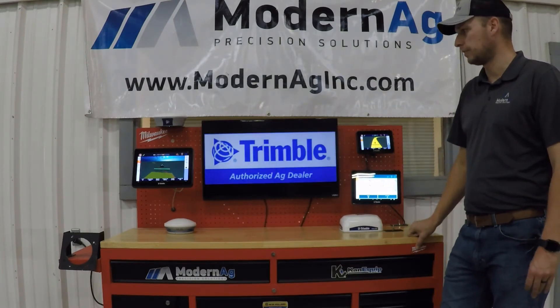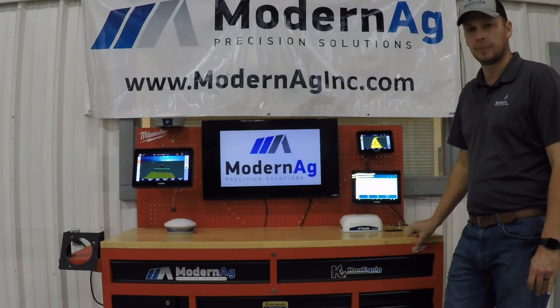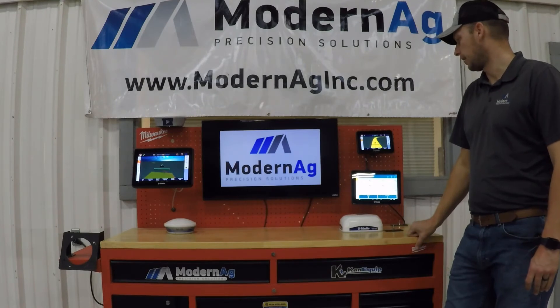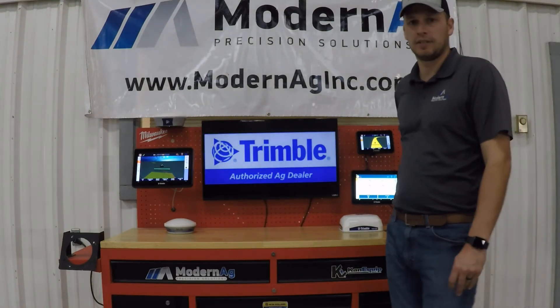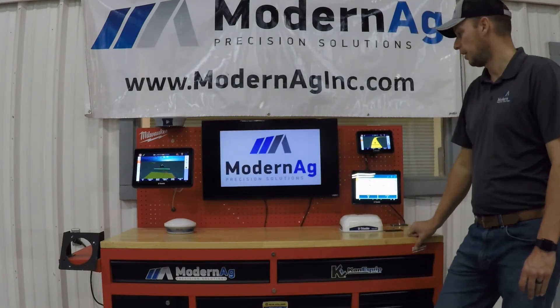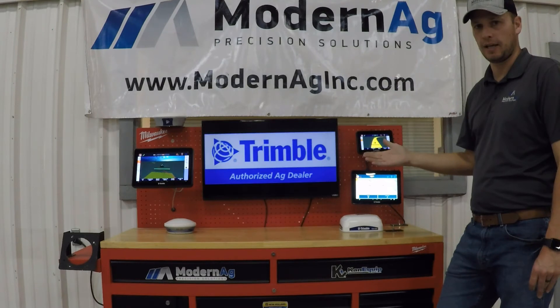Each one also offers application control capabilities with our FieldIQ or ISOBUS options. They also offer internet connectivity and Bluetooth connectivity, allowing us to transfer data more easily and also add remote support.